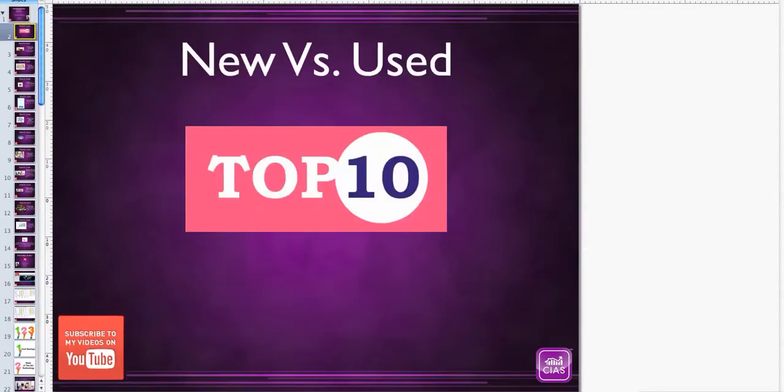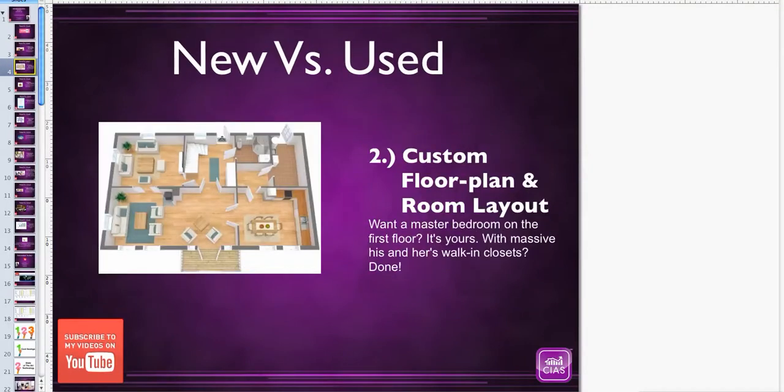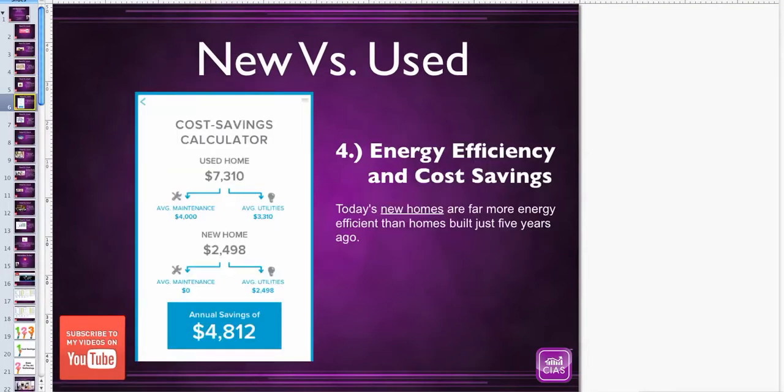Top 10 reasons why buyers choose new homes versus used homes. Number one, design your dream home your way. Number two, custom floor plan and room layout. Number three, all new under warranty. Number four, energy efficiency and cost savings. Do you realize that if you bought a home that was 20 years old — built in 1993 versus a new home — that new home could actually save you $4,812 a year, because you don't have any maintenance and the utilities are a lot less since new homes are energy efficient.